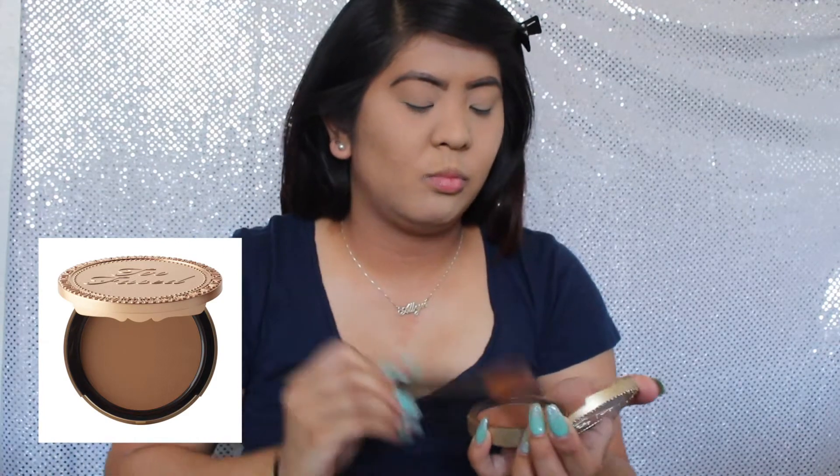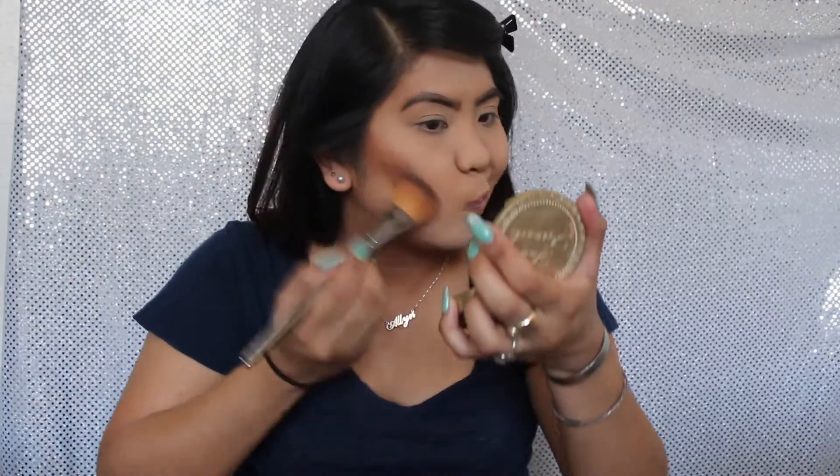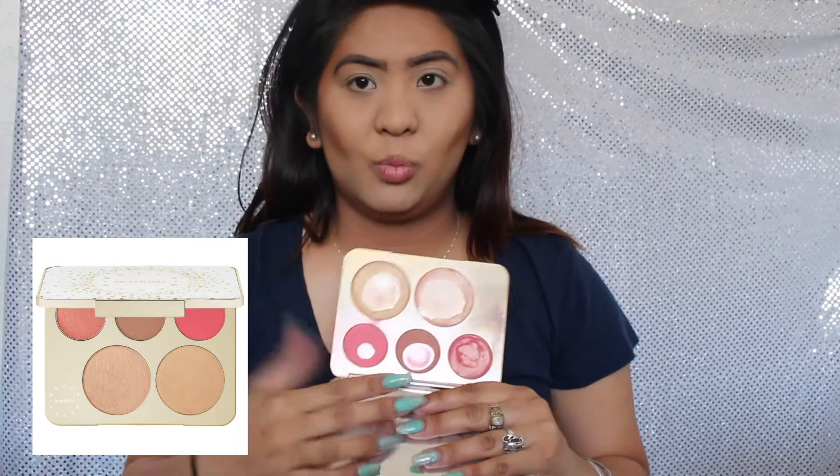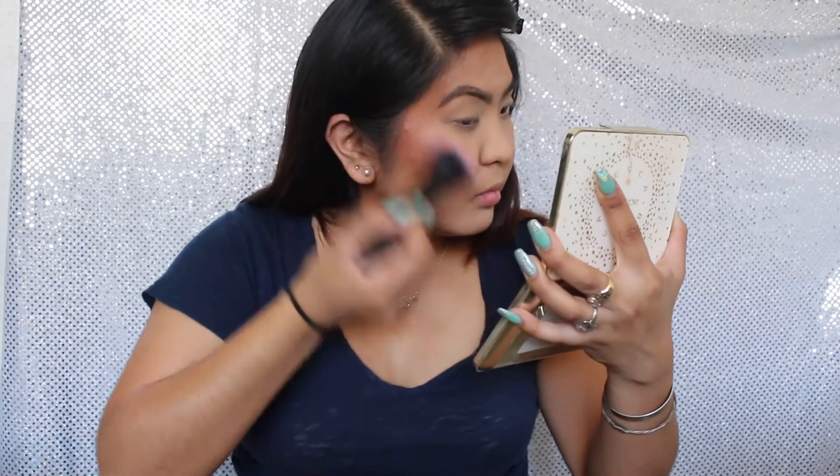Now I'm just gonna bronze my face with the Too Faced Bronzer in Dark Chocolate Soleil — I don't know how to say it. I will be taking the Becca x Jaclyn Hill Collaboration Palette and using all 3 blushes on my cheekbones.